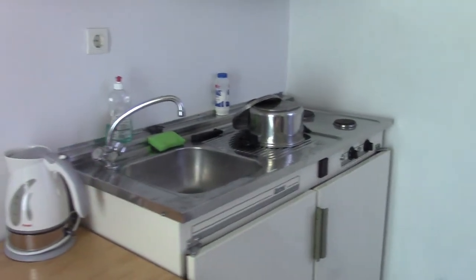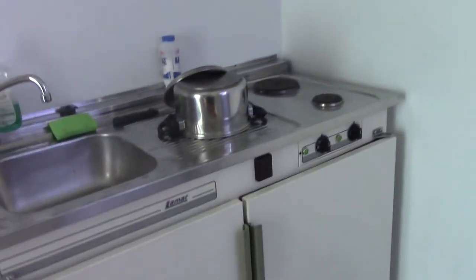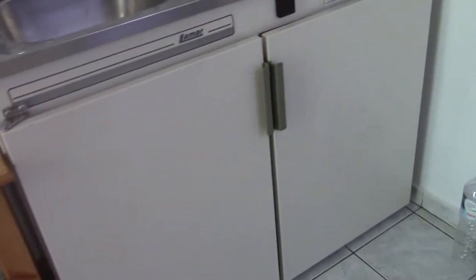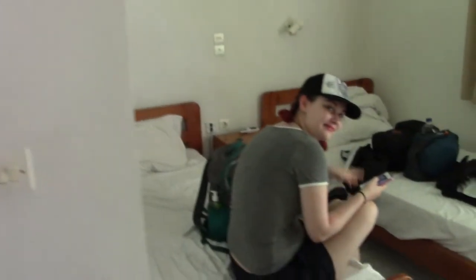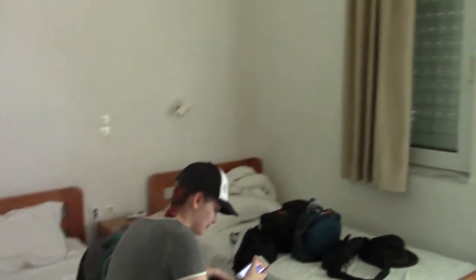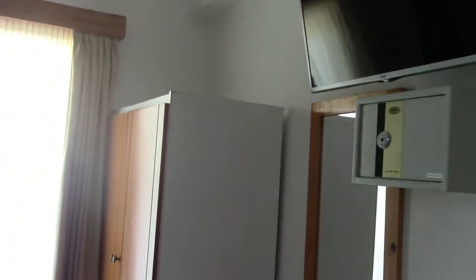There's a kettle, sink, little stove, a fridge down there, and a cupboard with some cooking utensils. Here's the bathroom with a shower and we have two twin beds.